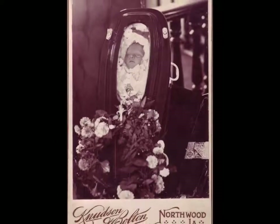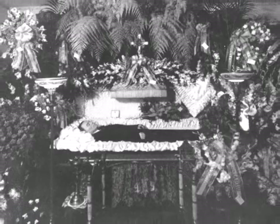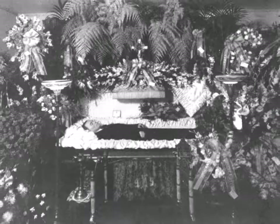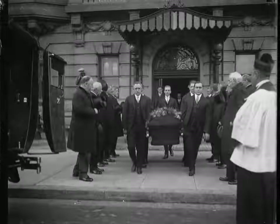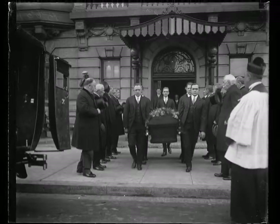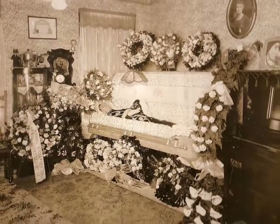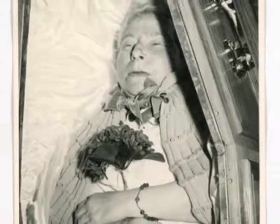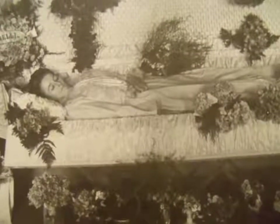During this time period, the family graveyard was moving towards the more park-like settings of the local cemetery. Also, the United States established a number of national military cemeteries, where members of the armed forces were and continue to be buried. Soon after came the undertakers, who undertook this duty for the families at a time of need. It was not long before this became the normal way for families to take care of their dead.